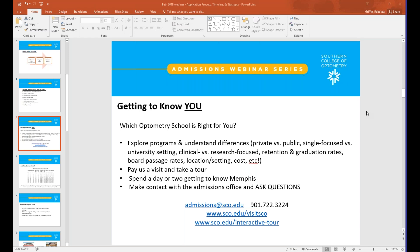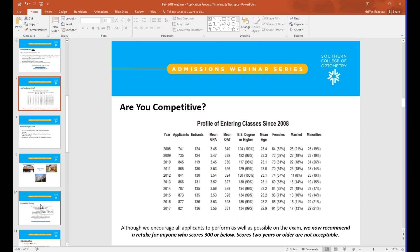Contact information for our office is listed, and note that if you can't physically come to campus in Memphis, we do have an interactive tour. It's not as comprehensive as being here in person, but it gives you a sense of our facilities — it's the next best thing. In researching schools, you'll also want to understand how competitive you are and how your credentials stack up against enrolled and applying students. This slide shows a snapshot of our entering class statistics for the last several years — look at the bottom for the most recent data.